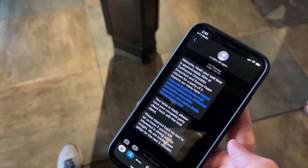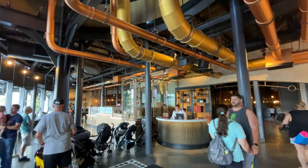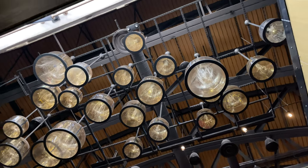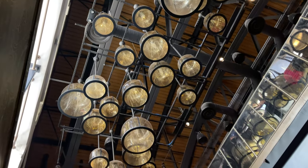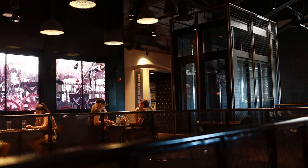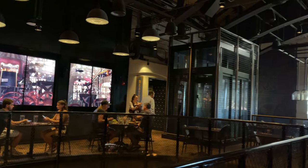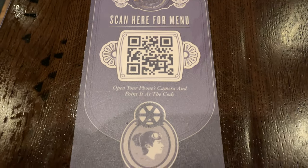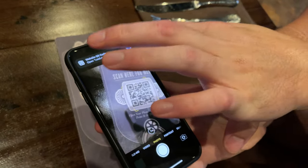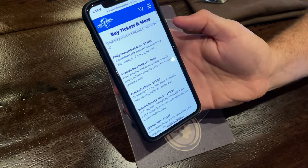Once our table was ready, we got a text and made our way over to the reception area. We were seated upstairs and got a table on the walkway right in the middle of the main dining room area, which has this fun, whimsical factory theme. Their menus are online, so you just scan the QR code on the plaque on the table, which takes you right to their online menu where you can view everything from your phone.